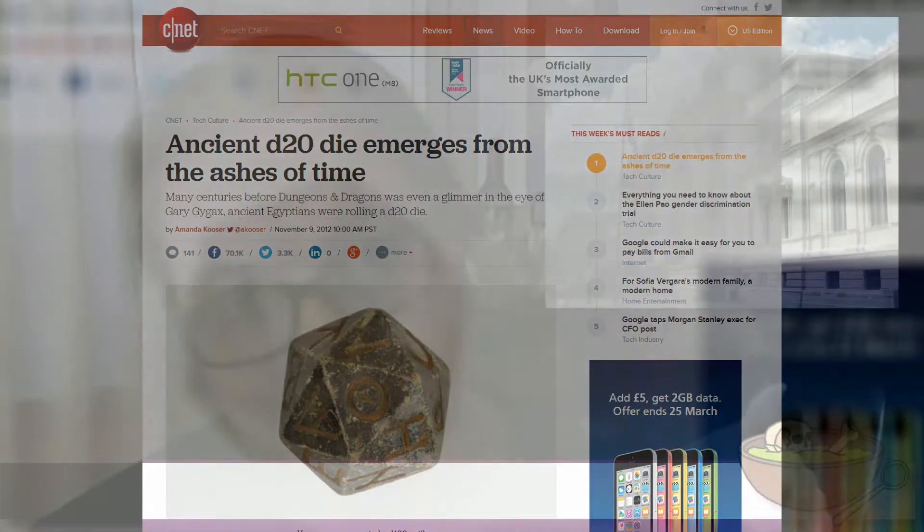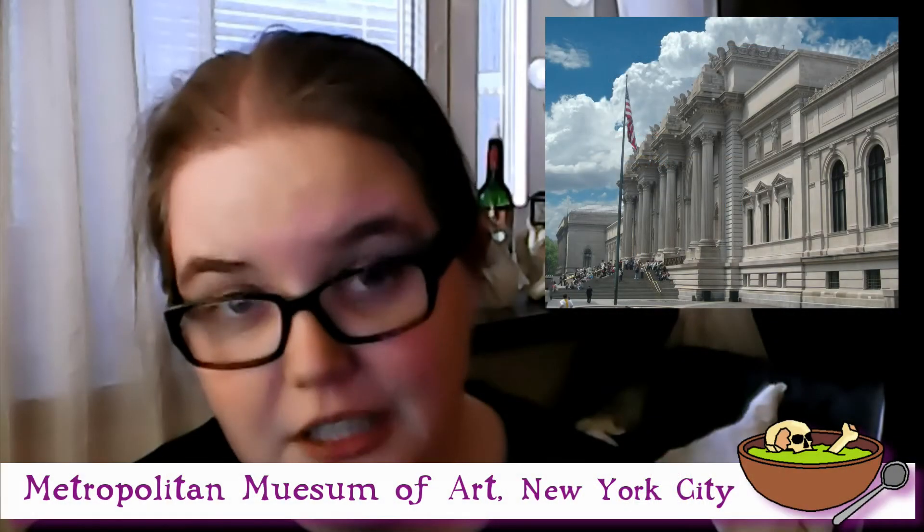It's in the collections of the Metropolitan Museum of Arts and dates back to a period of time — the 300s up to the 30s BC, around that. It seems to be Greek in origin due to the inscriptions on it, but as I've understood it, it was found in Egypt.